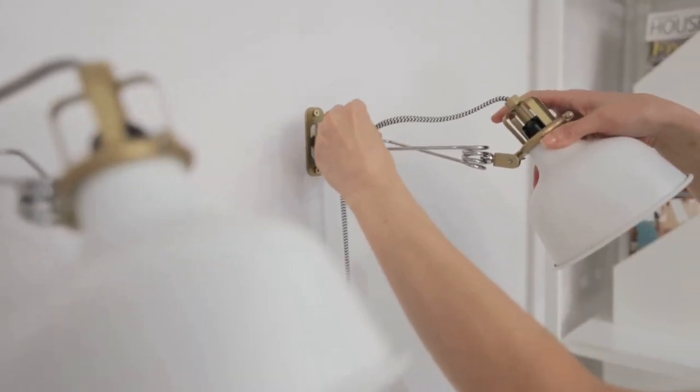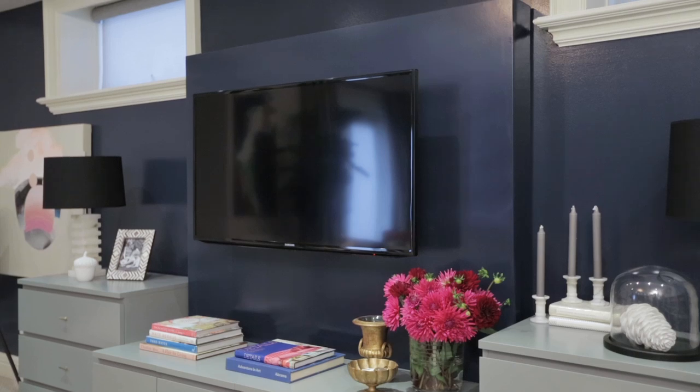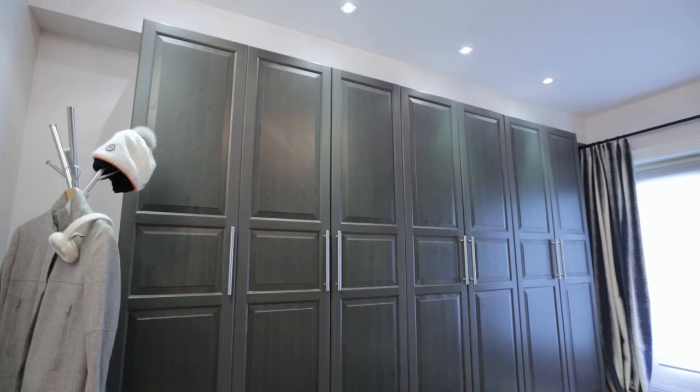The first step to transforming any space is to truly figure out how it's going to be used. We knew we needed a TV viewing area, an office space, a mudroom, and tons of storage.